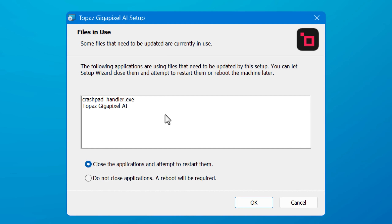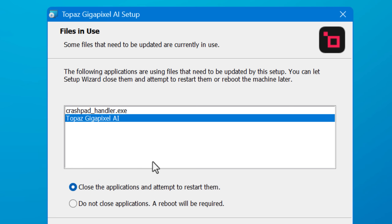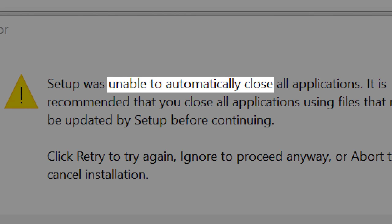You might have also noticed how some installers can recognize when an app needs to close and can try to close it for you. But sometimes this works, sometimes it doesn't. Why is that? Well, today we're going to find all that out.